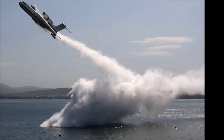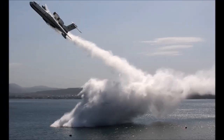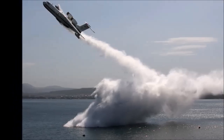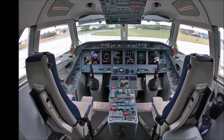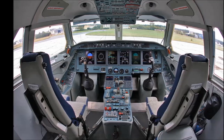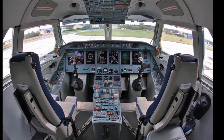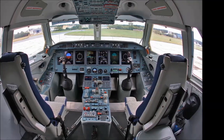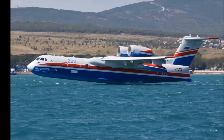The aircraft is powered by two D-436TP high bypass ratio turbofan engines, with an engine control system and engine vibration monitoring system. The D-436TP engines deliver higher performance at hot and high conditions compared with turboprop engines installed on similar types of firefighting aircraft. The engines have been developed with advanced materials and innovative solutions.